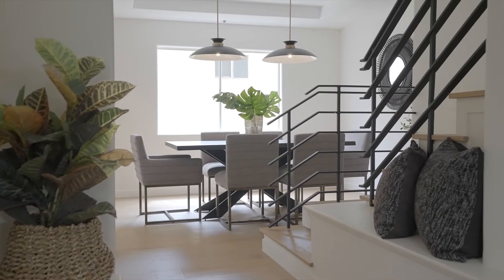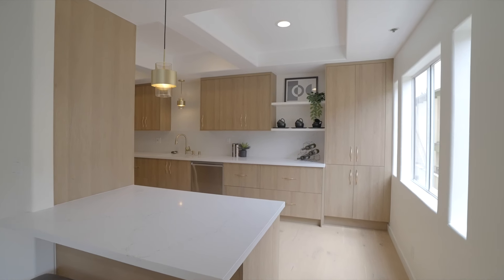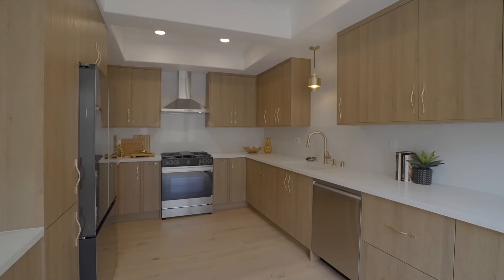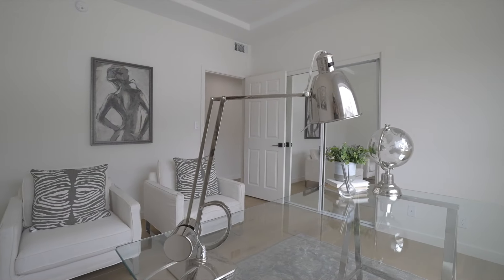Beyond the designer powder room and metal staircase, the dining area boasts custom chandeliers and a showstopper kitchen complete with custom cabinetry, stunning quartz countertops, custom lighting — an incredible design that is to die for.